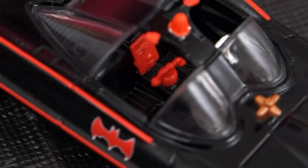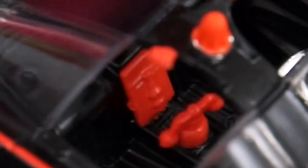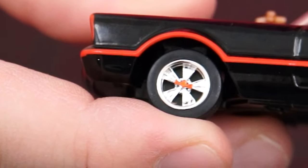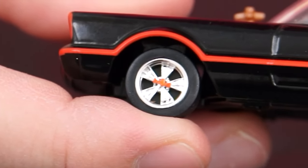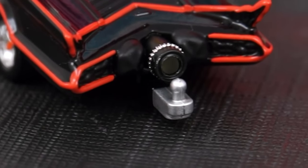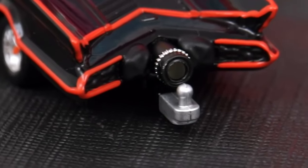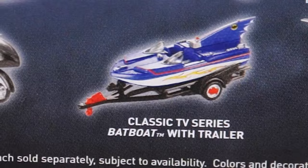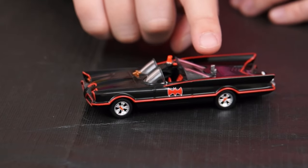It even has the siren on the top. And if you look real close on the inside, you can see the Batphone in there that Batman uses to call Commissioner Gordon. There are even little tiny Bat symbols on the rims of the tires. And this one's really cool because it comes with a hitch on the back that you can use to connect the classic TV series Batboat with trailer — sold separately, of course. I just love the detail on this one.